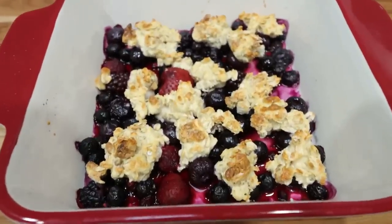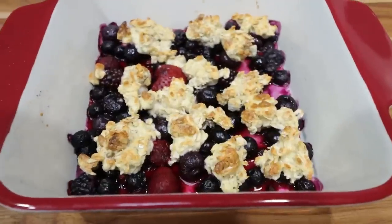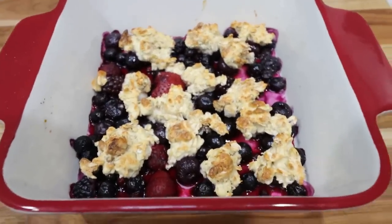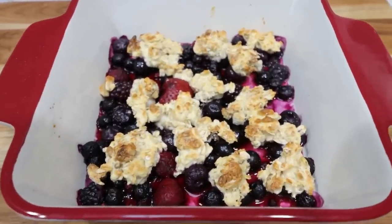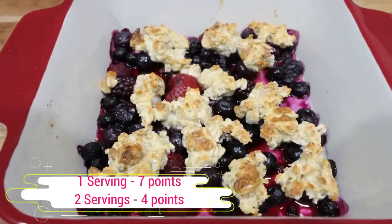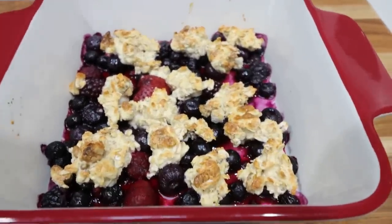I just pulled the protein berry crisp out of the oven. I popped it on broil for a couple of minutes and got a nice crispy brown on top of the clusters — this looks really good. The recipe technically makes one serving, but I'll put the points on the screen for both one serving and two servings, so depending on whether you want to enjoy the whole thing yourself or share it, this is going to be the perfect dessert for tonight.